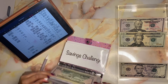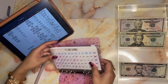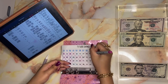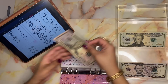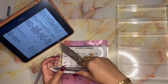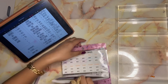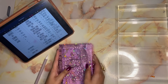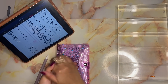On to my saving challenge — I am stuffing seventy-five dollars this round. Alright guys, thanks for tuning in and I'll see you guys in my next video. Bye!